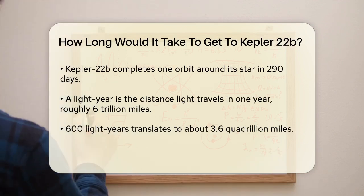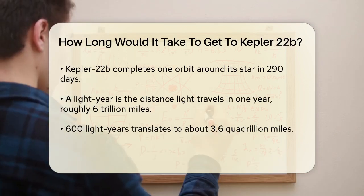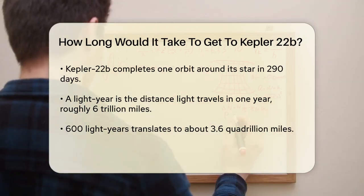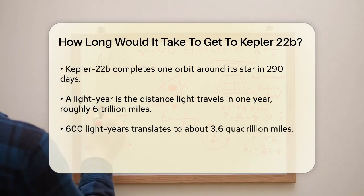Now let's talk about the distance. 600 light-years is an enormous distance. To put it into perspective, a light-year is the distance light travels in one year, which is about 6 trillion miles. So 600 light-years is 3.6 quadrillion miles.